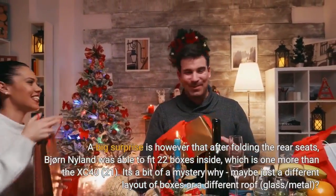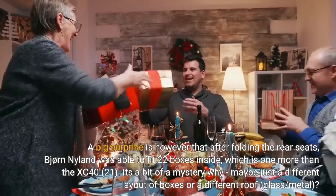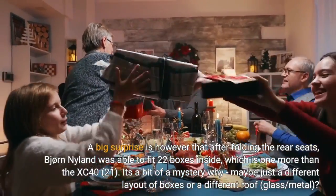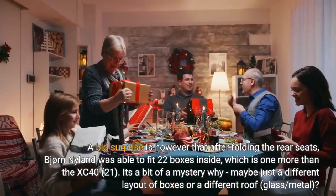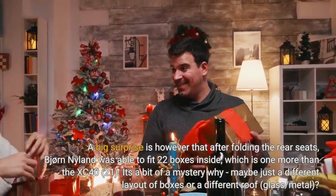A big surprise, however, is that after folding the rear seats, Bjorn Niland was able to fit 22 boxes inside — one more than the XC40's 21. It's a bit of a mystery why. Maybe just a different layout of boxes, or a different roof — glass versus metal.